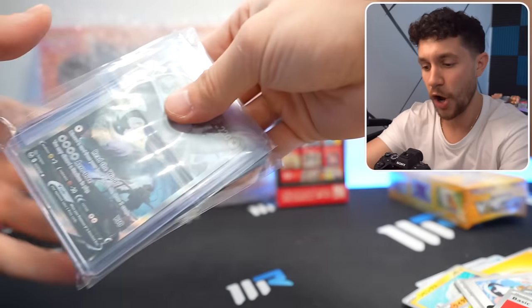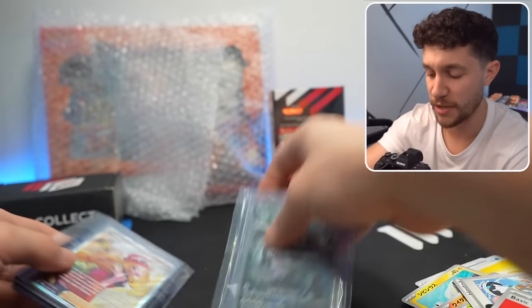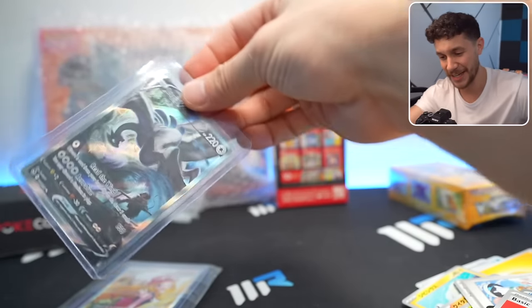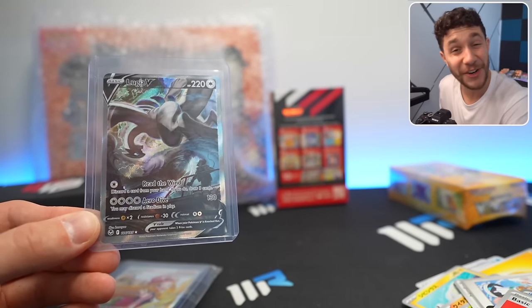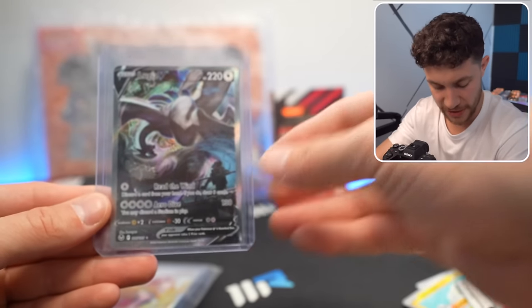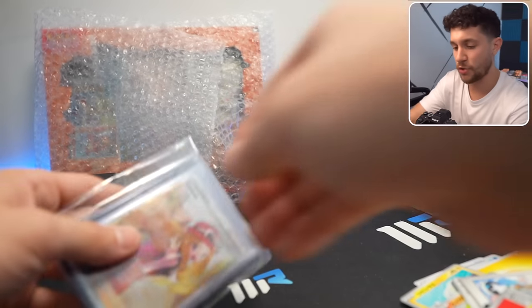Oh my God, what did I buy? This is the big one. Starting off with — talk about one of the Kings — we were talking about Silver Tempest: we got a Lugia V alternate art! That's crazy. What a great card. Great art and pretty good quality on that too. That is freaking beautiful.